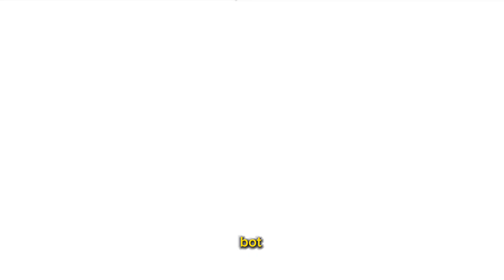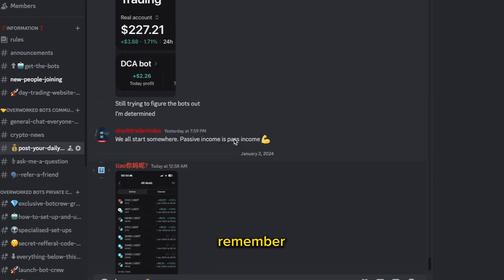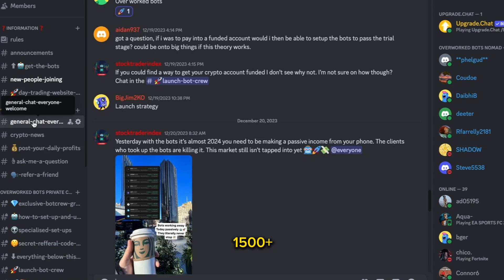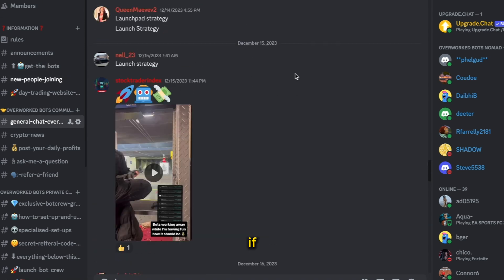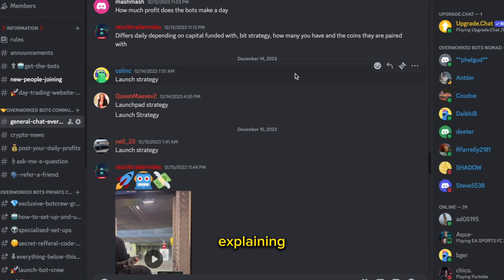If you want to get access to these bots, I do have a bot Discord with over 1,500 people in it. We post our daily profits in there. If you want to upgrade and get access to the bots, click 'get the bots' — and if you watch this video and DM me on Instagram at stocktraderindex, which you can find in the description below, I can give you a discount. We have videos explaining exactly how we set them up from start to finish, with complete beginners in mind. Subscribe for more and follow me on Instagram to join the bot Discord for free.